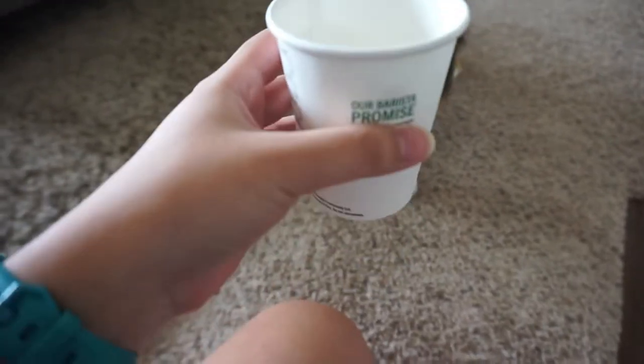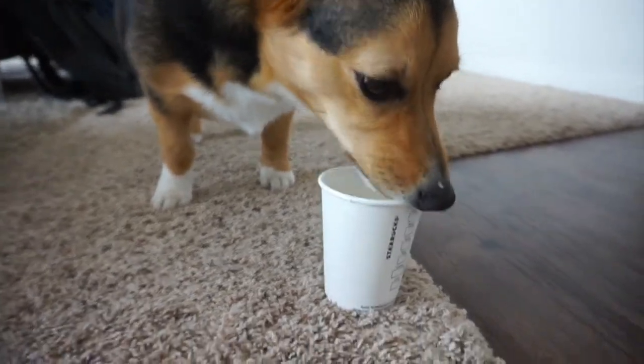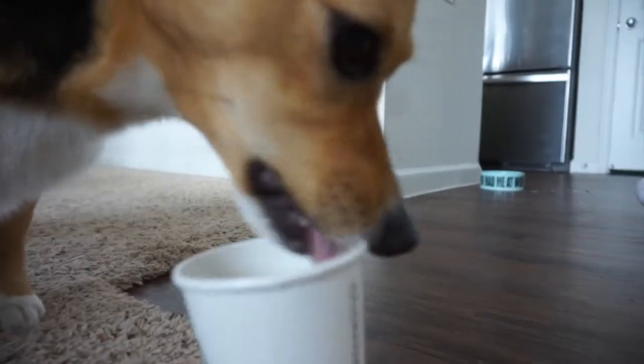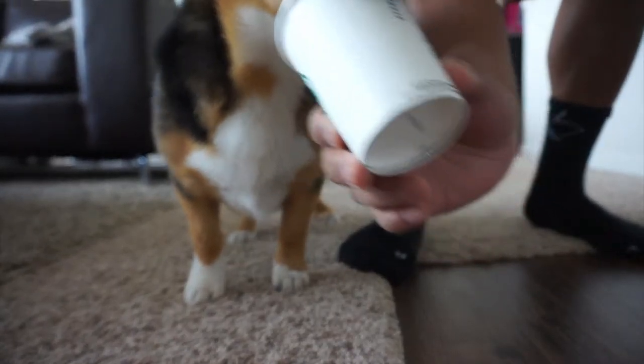Okay, you ready? Sit. Sit. Good girl. Okay. Happy birthday Tess. Happy birthday to you. Happy birthday to you. Happy birthday. Happy birthday to you. Happy birthday to you.